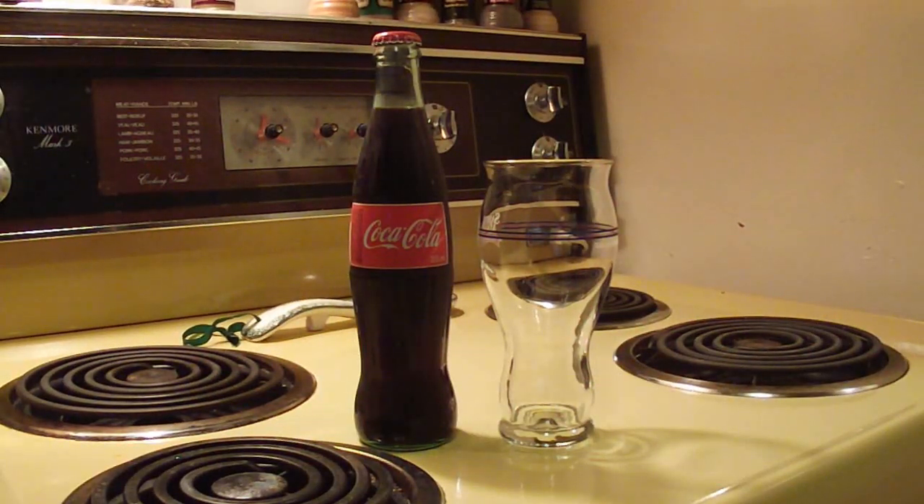Hey there, beer tubers, welcome back to Maxwell Stairs Beer Review. Tonight we're going to take a look at something different. There is a challenge out there issued by Chad9976 of Chad's Beer Reviews to review a non-alcoholic beverage for charity, so tonight I thought I'd take a look at something completely different: Canadian Coca-Cola.